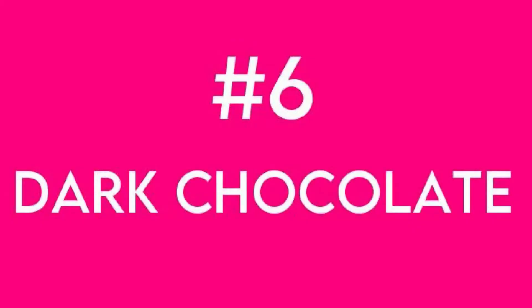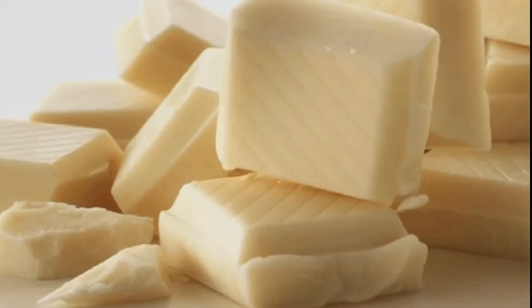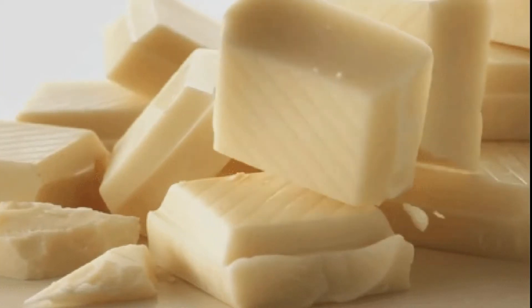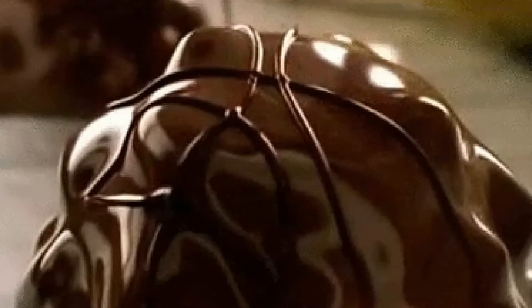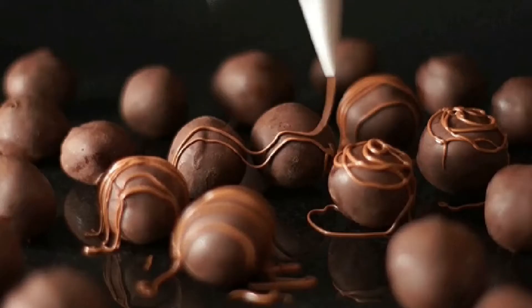Next is dark chocolate. Sorry, but you're going to have to pass on the milk chocolate and pick up the dark variety if you want to lock in those anti-aging health benefits. Dark chocolate is loaded with flavonols, which are believed to benefit your appearance by increasing blood flow to the skin.